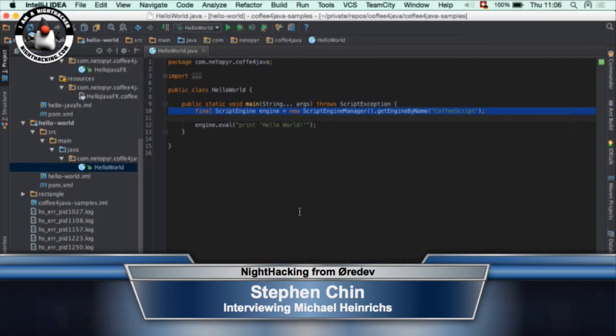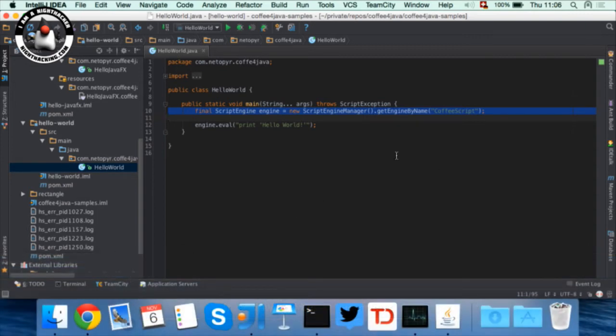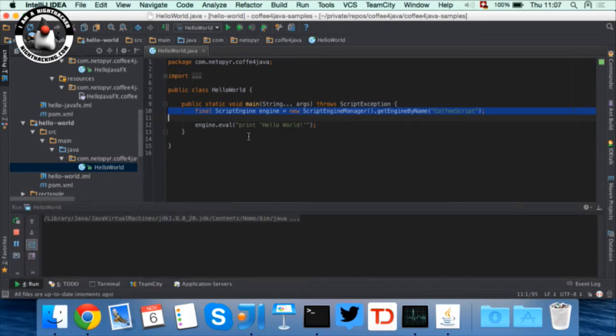Here we can see a simple Hello World script. The scripting engine implements JSR-223. You get it using the ScriptEngineManager — you can request it by name, so I just call new ScriptEngineManager, request the engine for CoffeeScript, and then pass in a string. In this example I just have 'print hello world.' It takes a while to start up, but then it prints hello world — no surprise so far.